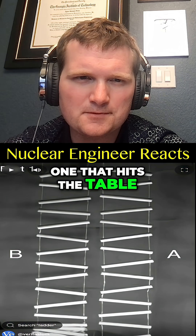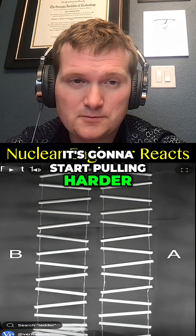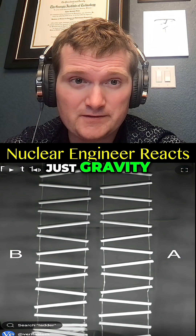It's going to be the one that hits the table. Once it contacts it, it's going to start pulling harder. Whereas in the free falling one, just gravity — no internal tension.